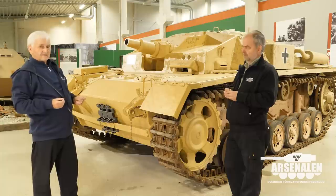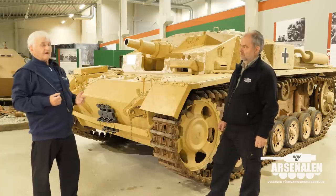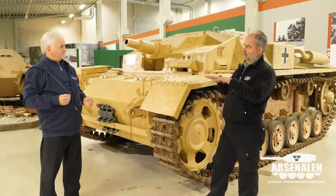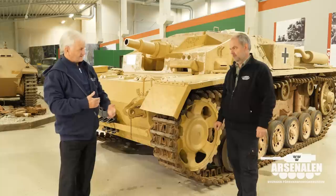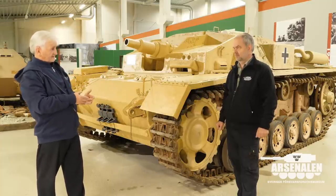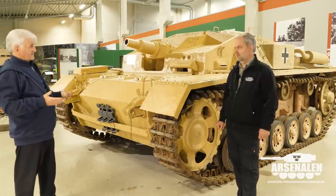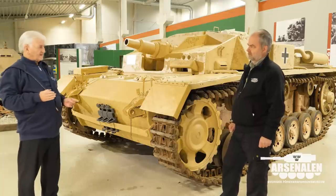If you look at the vehicle, it could have been upgunned fairly easily to a long gun simply by removing the original gun — photographs show some examples where that was done. The StuG was made in parallel with the Panzer III; the Panzer III went into production first but the chassis components are identical. However, this vehicle has heavier armor, especially at the front — 50 millimeters, which was virtually unknown in 1939 when it was about to enter service.